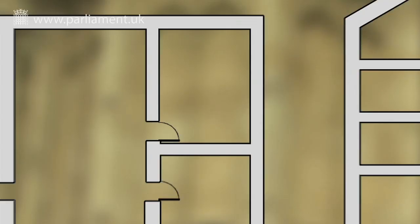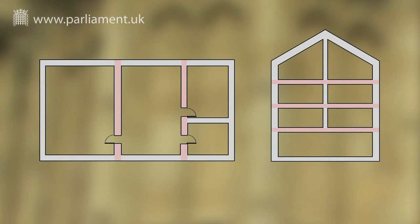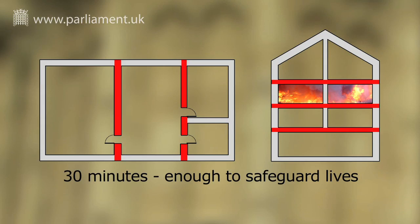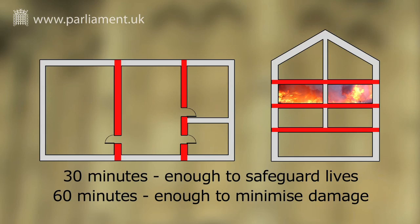By subdividing a building into compartments or blocks separated by walls and floors of fire-resisting construction, it slows the spread of fire and smoke by containing it within a single compartment for at least 30 minutes — enough to safeguard lives — and for at least 60 minutes, enough to minimise damage to the building and its contents.